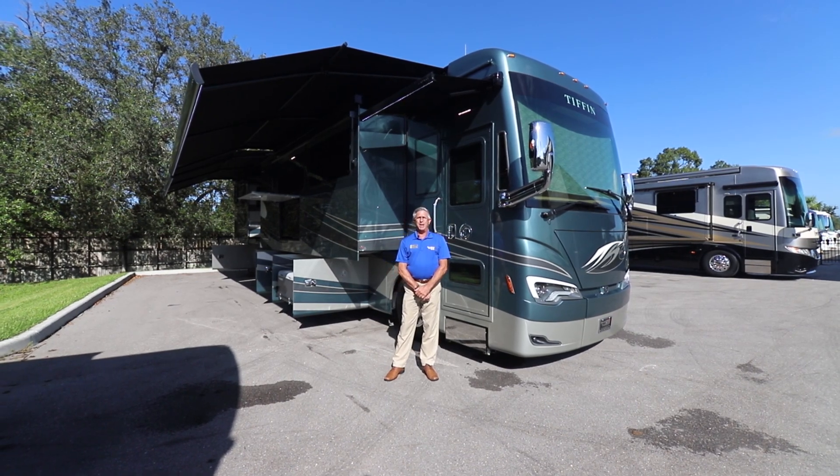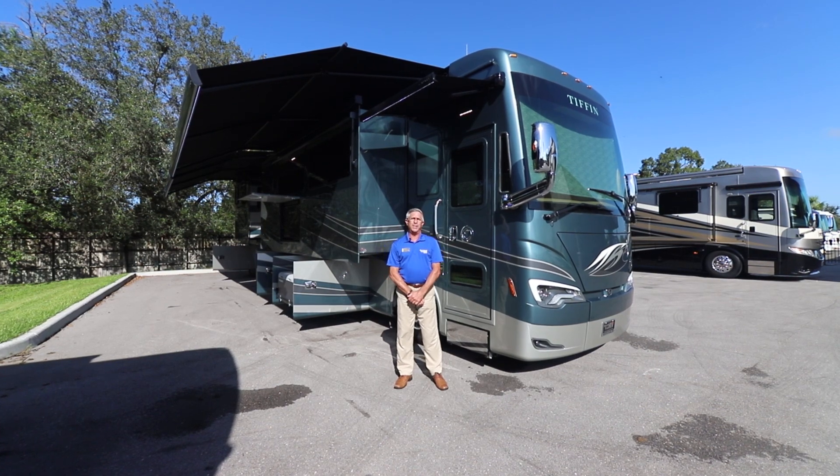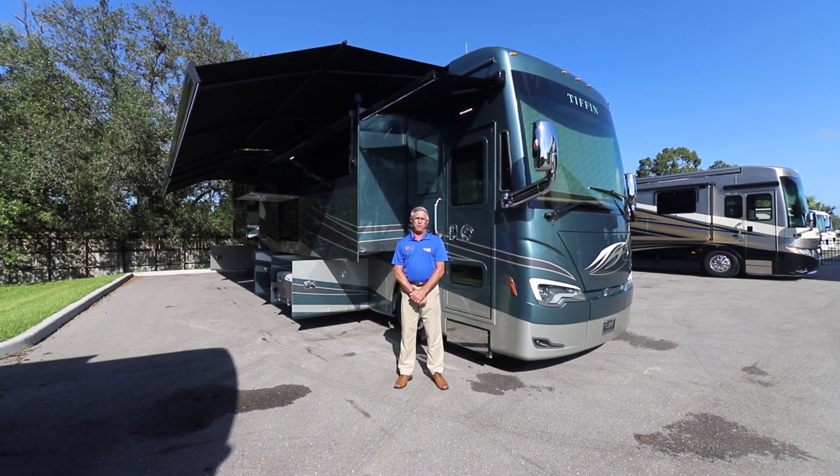Welcome to North Rail RV. My name is Steve Correa and I'd like to introduce you to the all-new 2019 Tiffin Allegro Bus 45 MP.